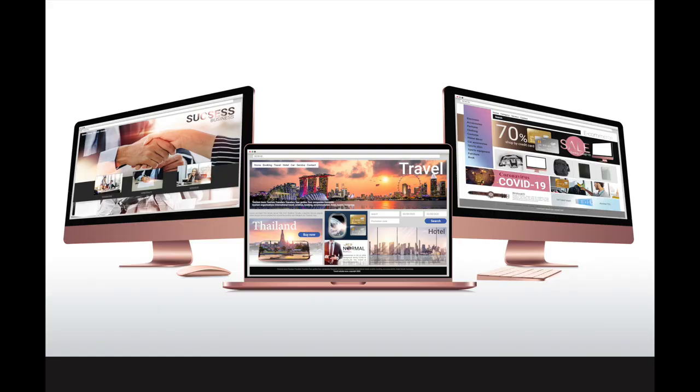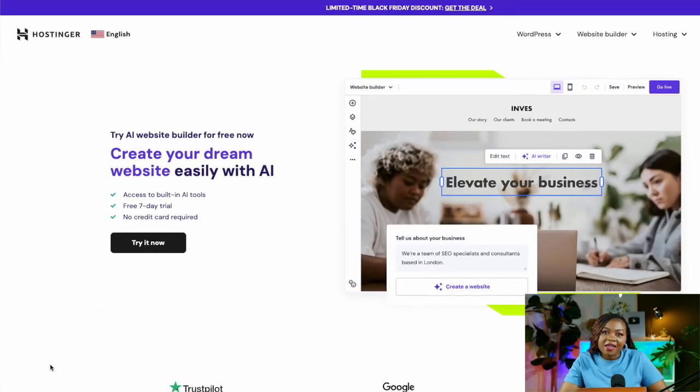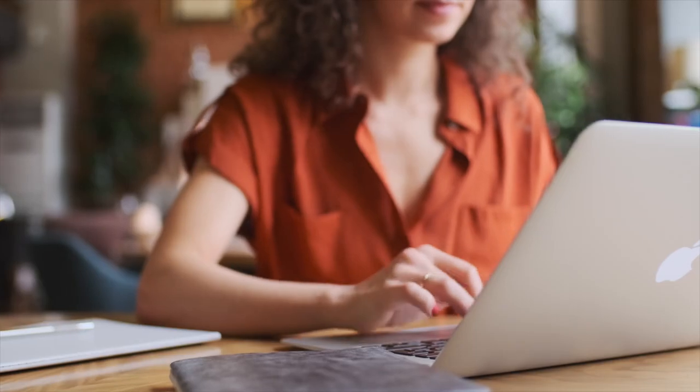Want to create a professional website in just minutes? Let AI do all the hard work for you. I'm going to show you how you can create a stunning site using Hostinger's AI website builder. Whether you're a freelancer, a small business owner, or just starting out, having a website is crucial in today's digital world. Without wasting any more time, let me show you how fast and easy it can be.